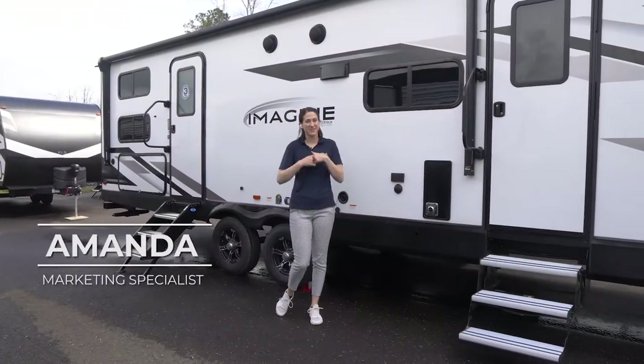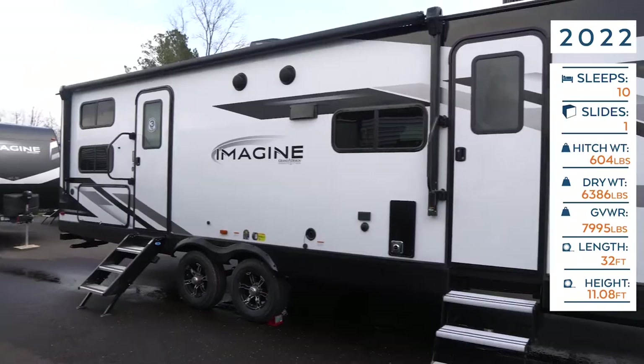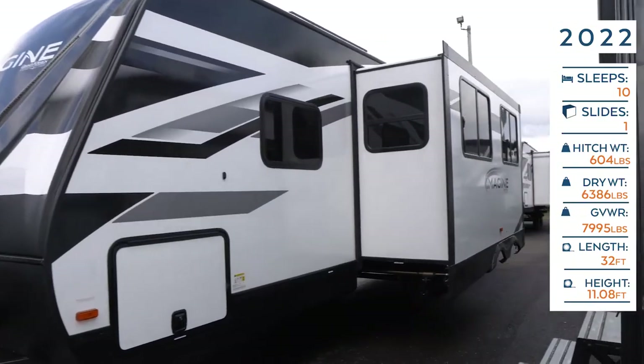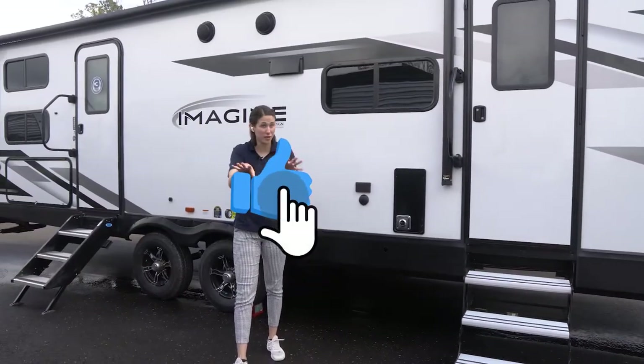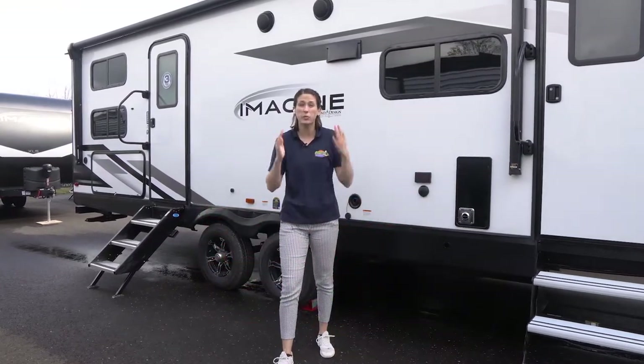Welcome, happy campers! It's me Amanda here with Cookville RV and Marine, and today we're taking an inside look into this 2022 Grand Design Imagine 2800BH. Before we get started, give this video a like, hit that subscribe button, and leave us a comment below if you have any questions.